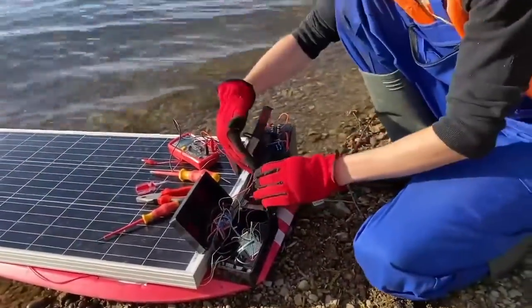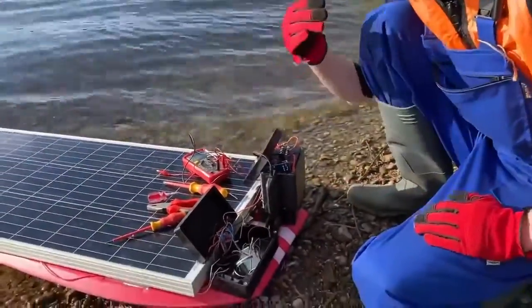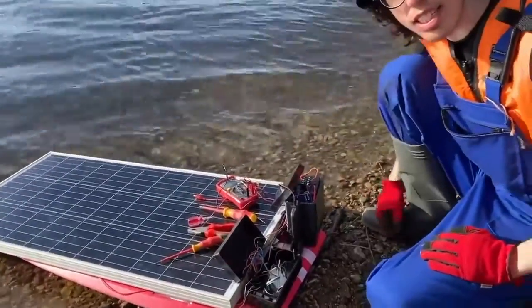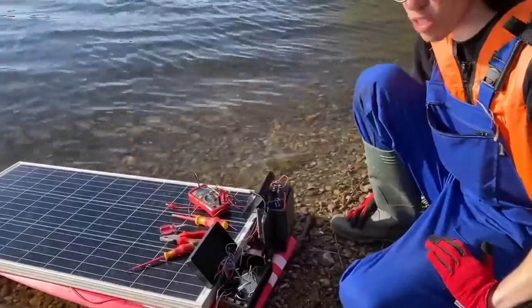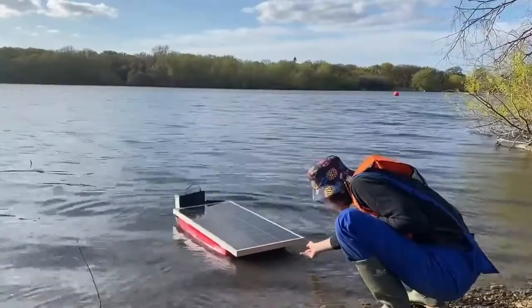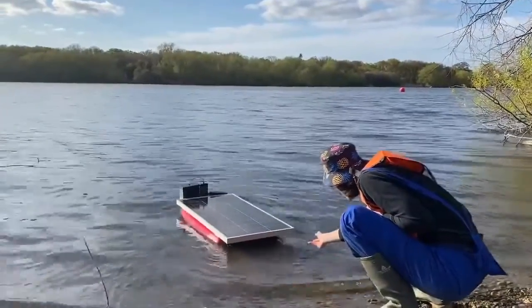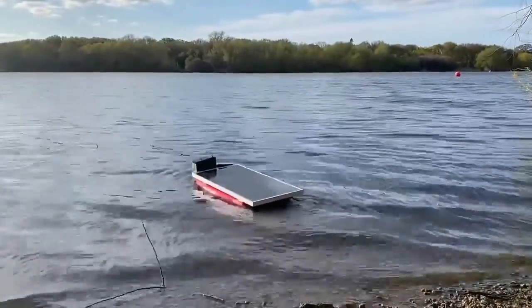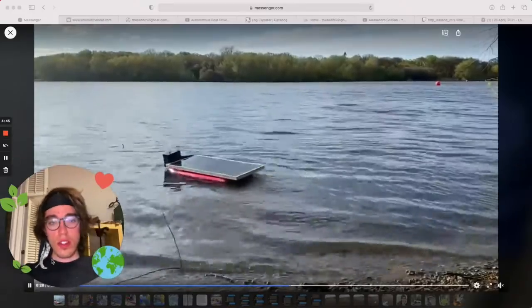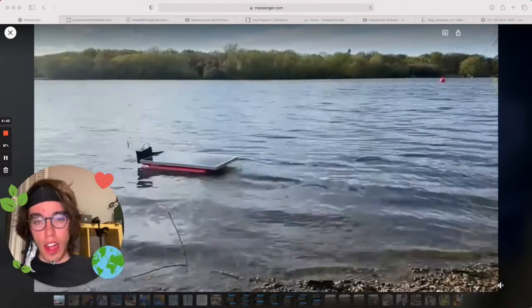So how it works is that the phone connects to the internet and via GPS it autonomously drives the boat. It's the parking. So beautiful guys, I love this boat.